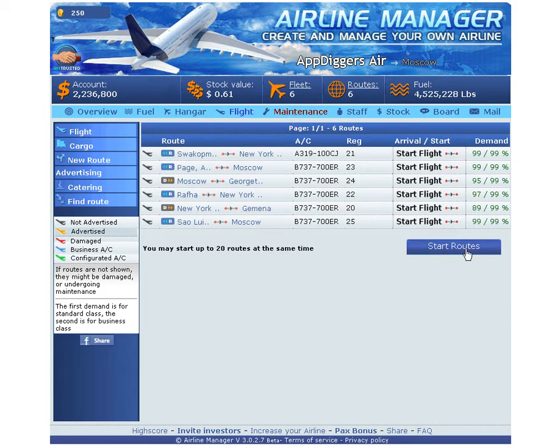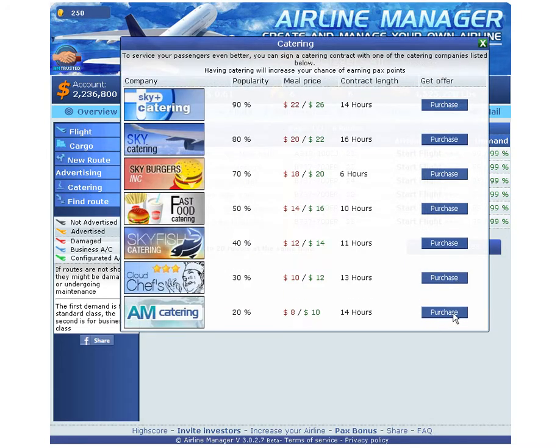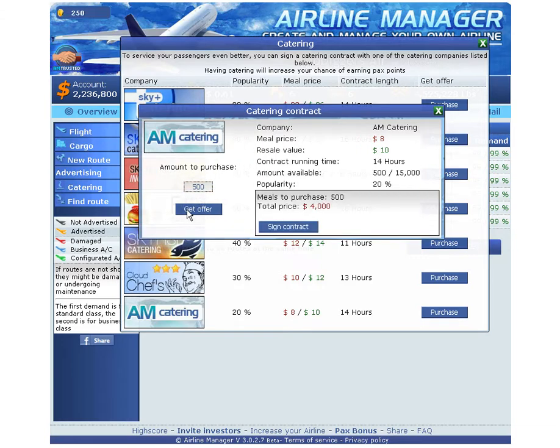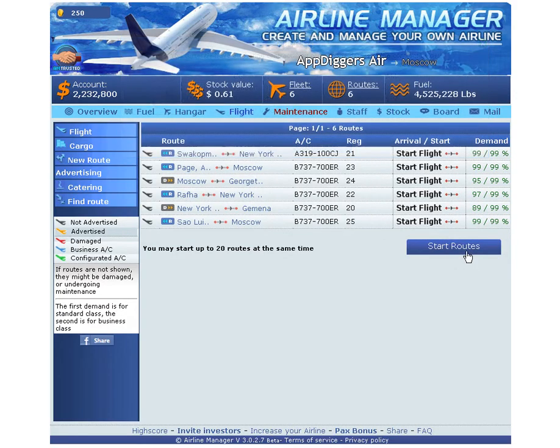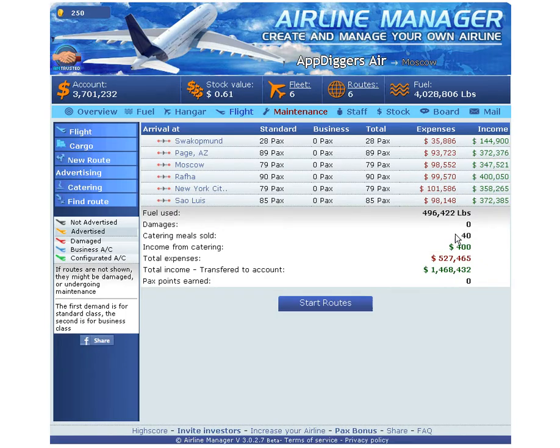Before starting routes, let me get some meals. You purchase them - they sell in bundles of 500. Get the offer of 4,000. Now we have 14 hours left and let's start the routes. Food will be automatically offered. That's 40 meals sold for 400, giving about half a million pounds profit for one and a half million in total.